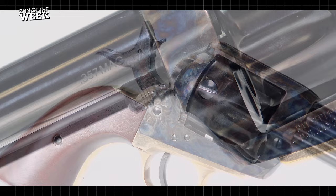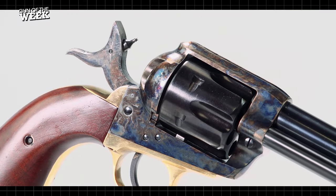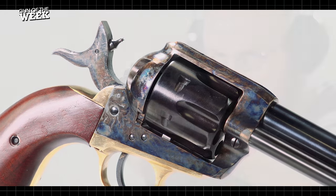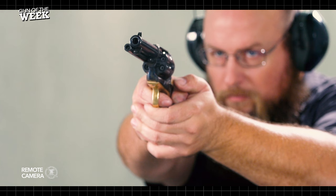For more information on the Davidson's exclusive Pieta 1873 convertible line, visit galleryofguns.com, and stay tuned to americanrifleman.org for more on guns and gear.